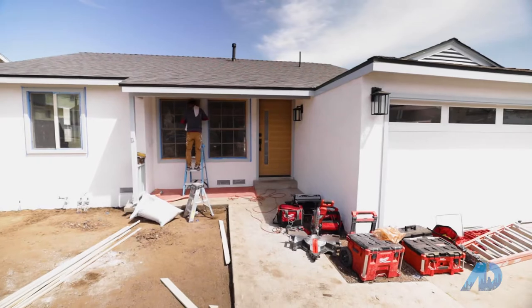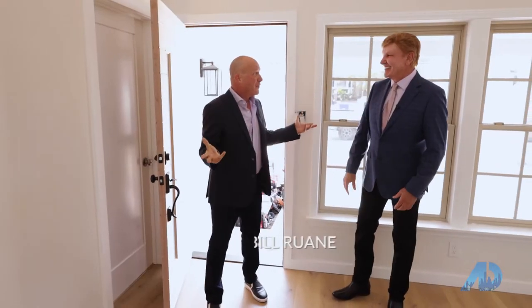Bill, my goodness — thank you for having us, my friend. What a beautiful house. Bill, I'm noticing as I walk up here all of the new construction. This home is beautiful. It's amazing.